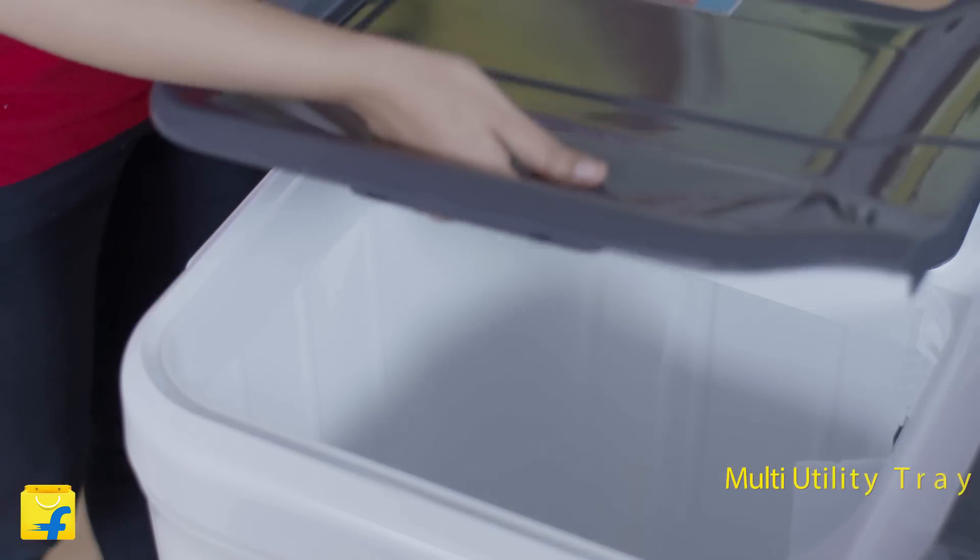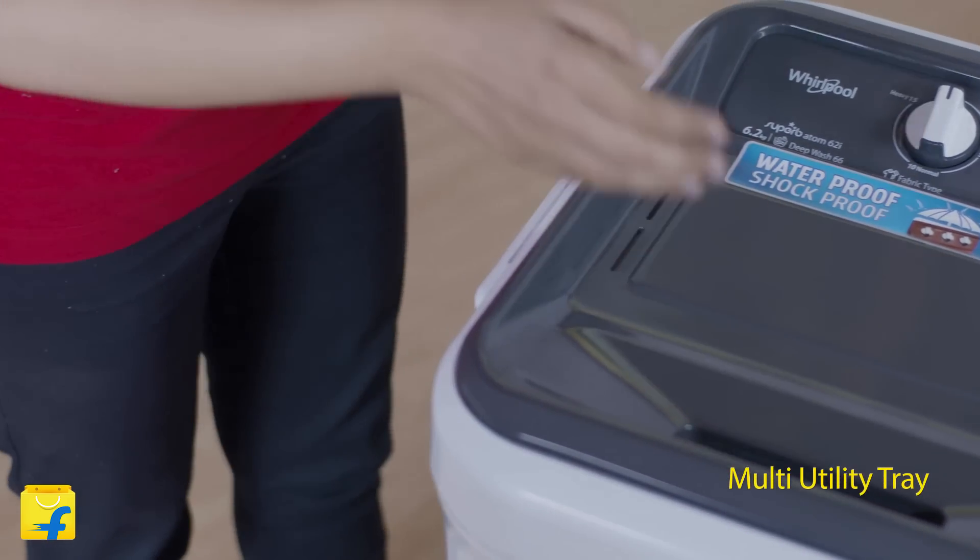Last but not the least, there is a multi-utility tray in this machine that helps you sort and carry dry clothes, and a special vent present in the machine that helps the water flow back into the wash tub to avoid any wastage.